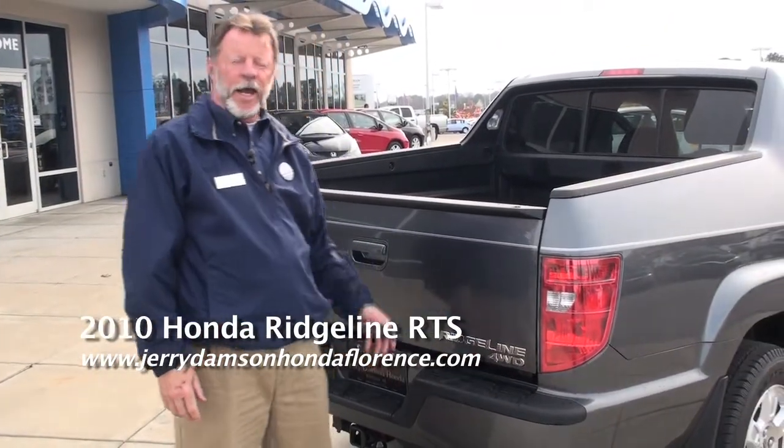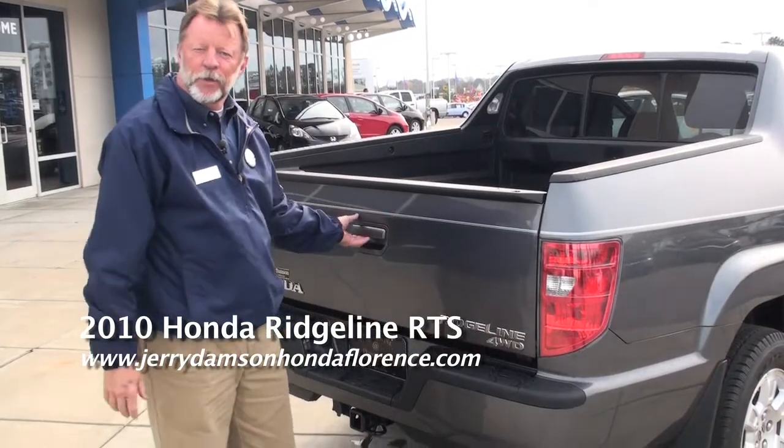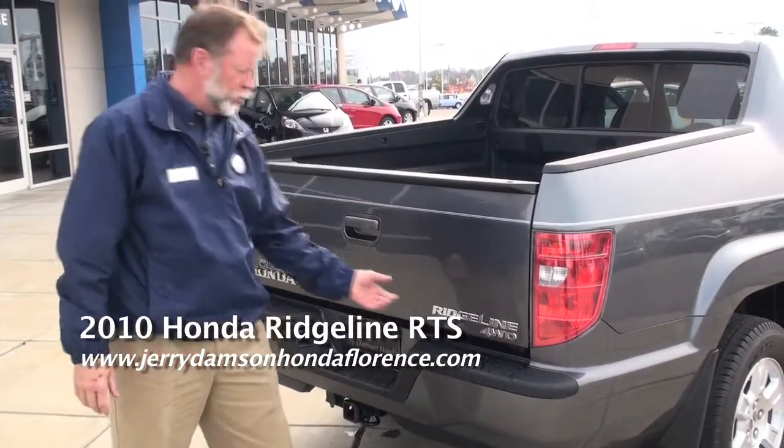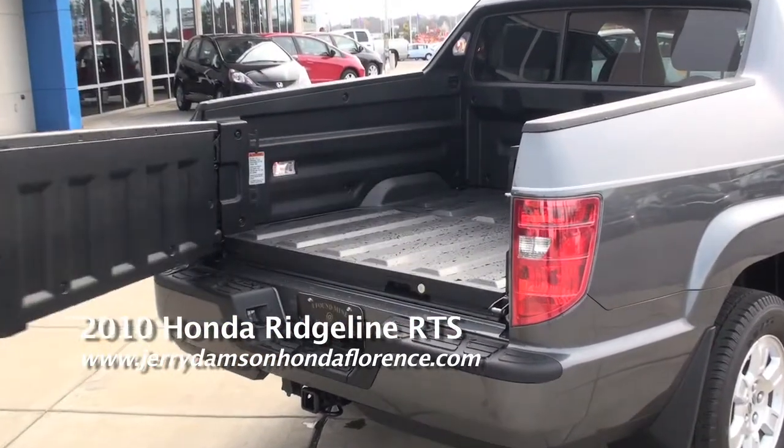They all come equipped with four-wheel drive, and the really nice thing about the rear of this is it has the standard tailgate function, but also has a swinging mode as well.